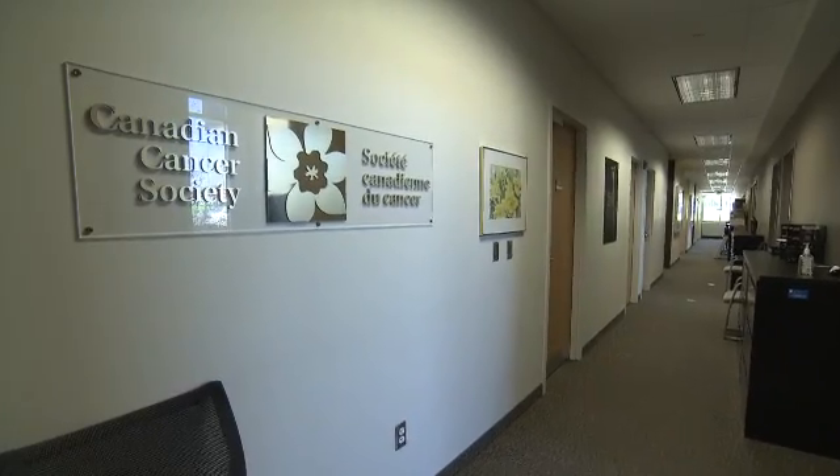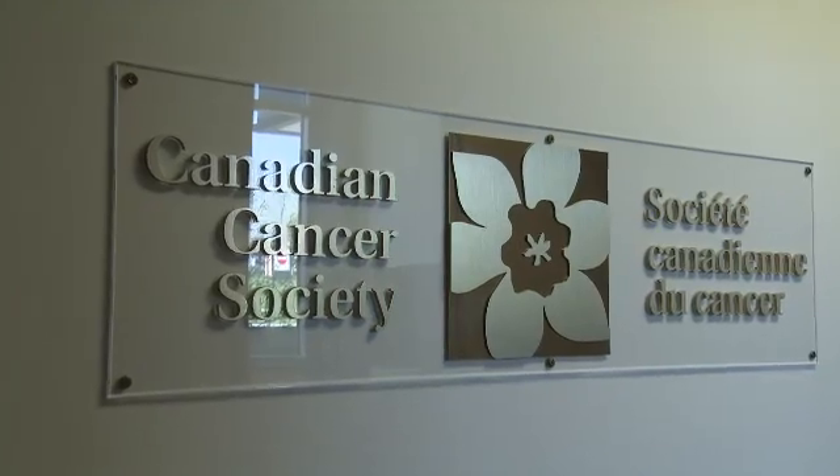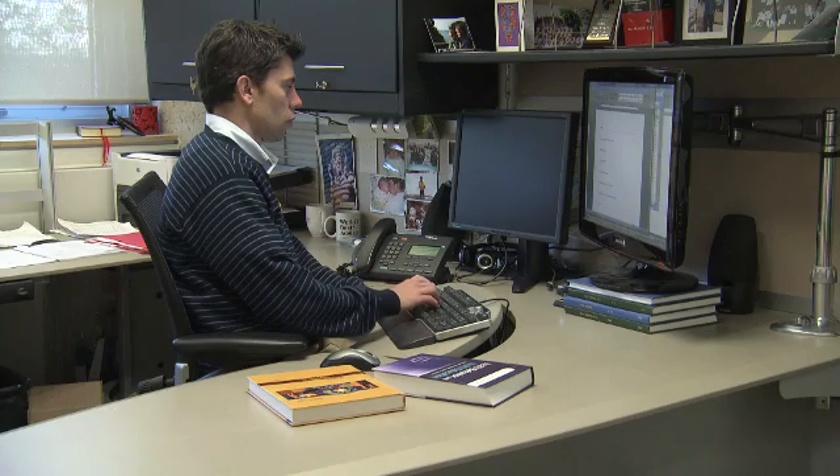With obesity rates on the rise in Canada, the Canadian Cancer Society is funding new research led by Dr. David Hammond, studying the impact of providing nutrition information on menus and the impact on food choices.